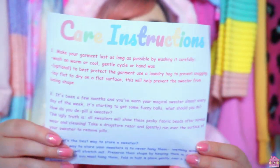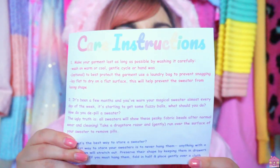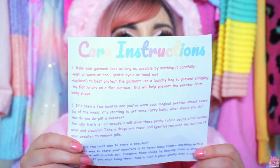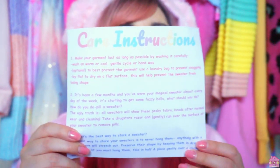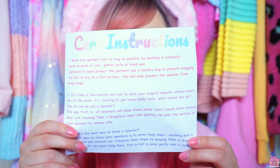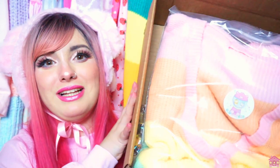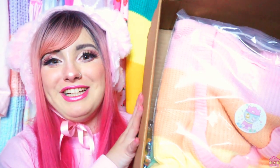Inside the box on the very top there are some care instructions because Koko Kuma sent me their new rainbow cardigan and I'm so excited. This kind of explains how to wash it and everything so that it lasts and stays cute and pristine. As you can see it's very cute and very pastel, so let's dig into it and unbox it to see what the full cardigan really looks like.